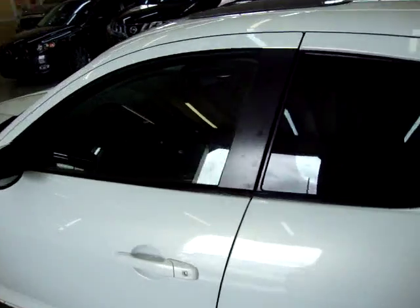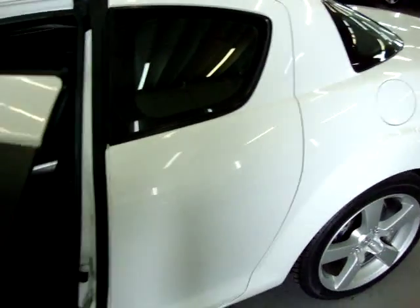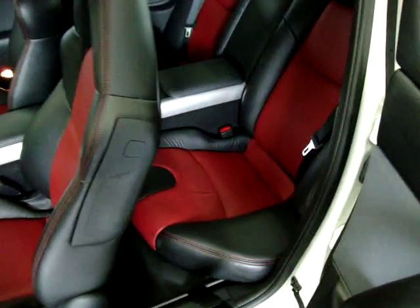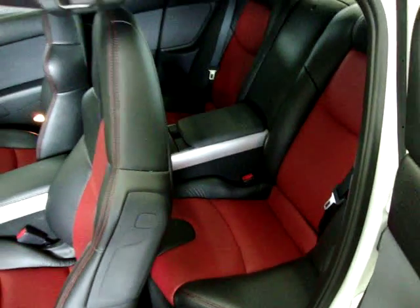Let me go ahead and show you the interior here. Two-tone red and black leather, and it's got quad seats — two buckets in the front, two buckets in the back.